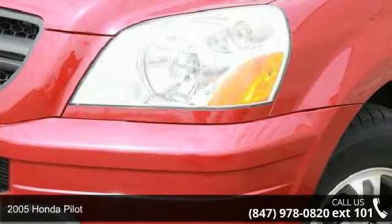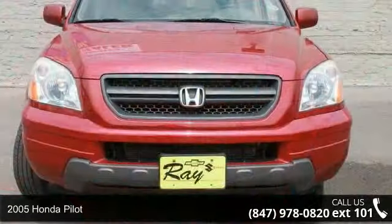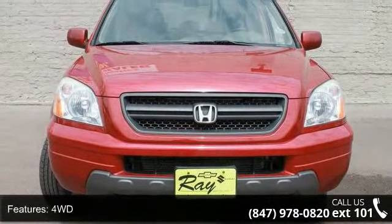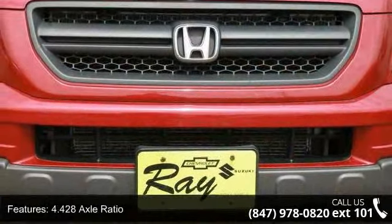Check out this 2005 Honda Pilot. If you are looking for a first-rate auto, this one could be yours today. This vehicle comes with a reliable six-cylinder engine, connected to a smooth shifting automatic transmission.